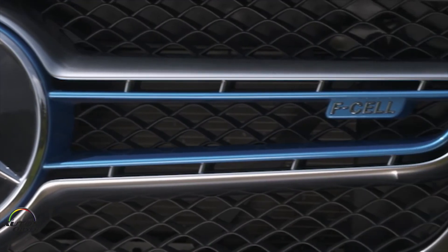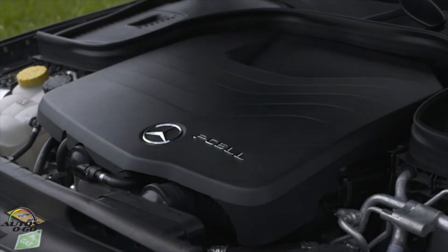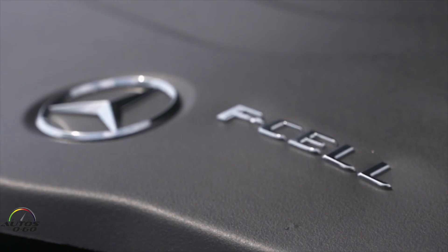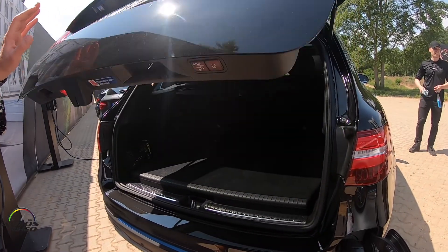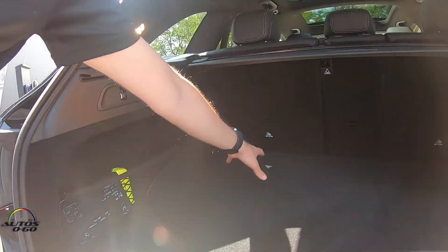Right, tell me about it. We put a special powertrain in this GLC — we have a fuel cell installed. This means it's an electrochemical energy source and we use hydrogen for that. Additionally, we have a plug-in battery in the back which has a capacity of 9.3 kilowatt hours.